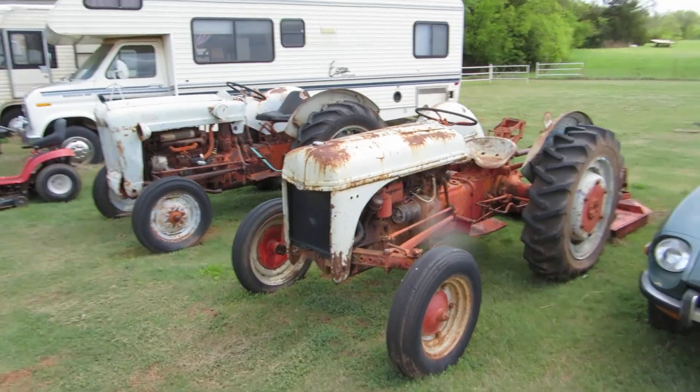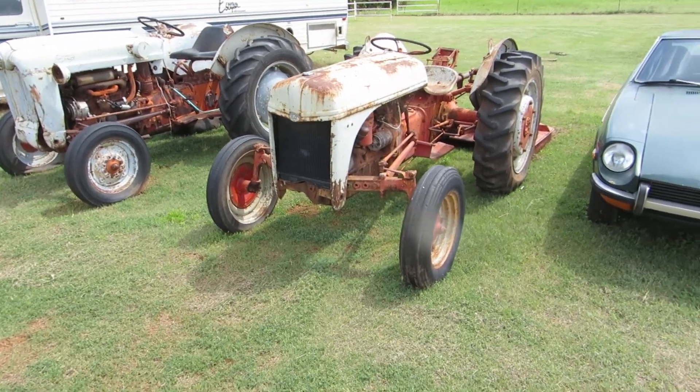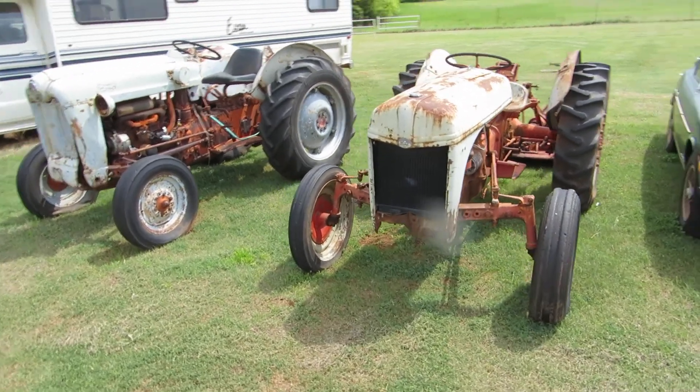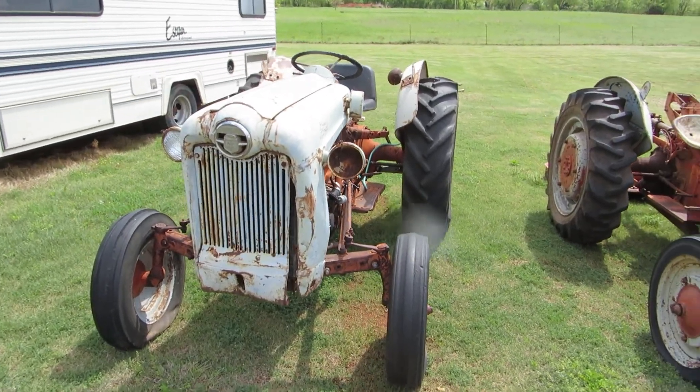We've got a pair of tractors. They're identical or almost identical — they're both 1948s, and they're both Fords.